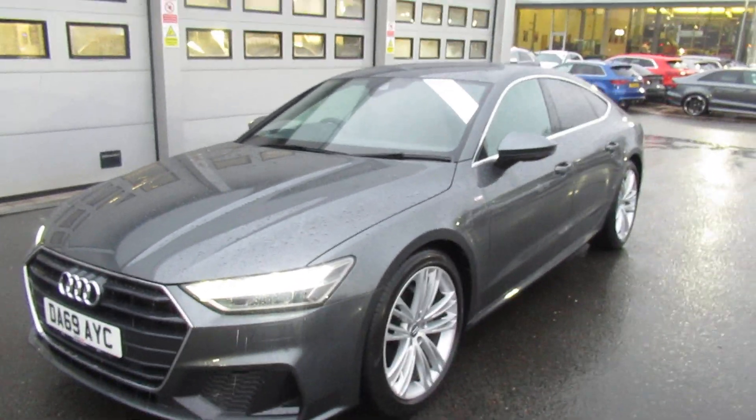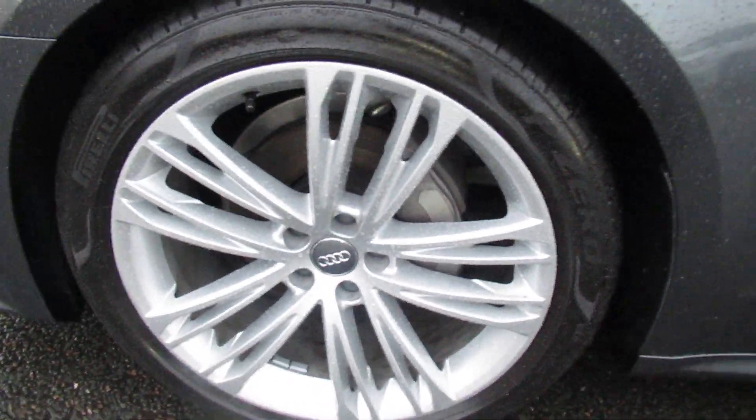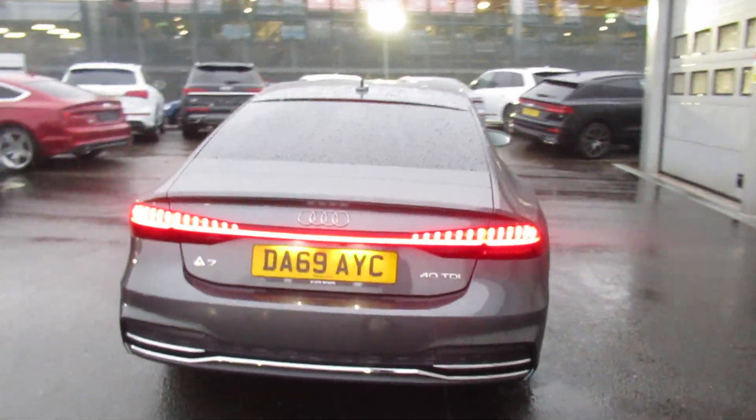The car has the matrix LED headlights with the daytime running LEDs, front headlight washer jets, front and rear parking sensors, multi-spoke design alloy wheels, chrome surrounds on the exterior windows with privacy glass, LED tail lights, and a rear reverse camera.